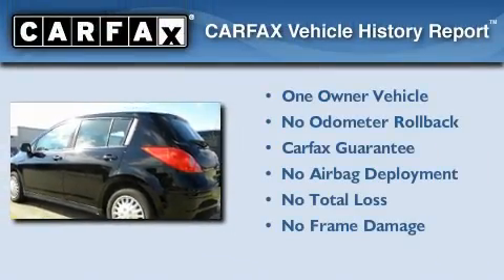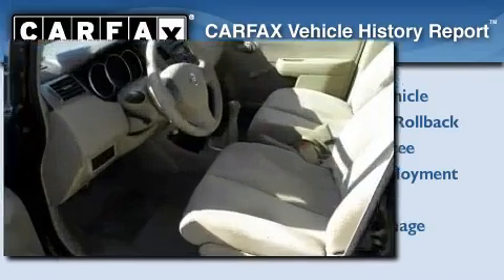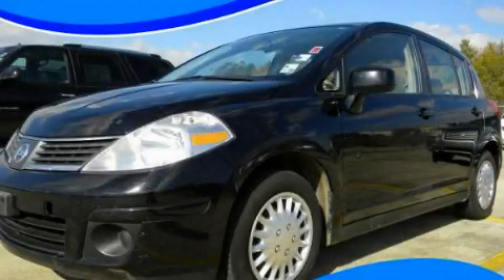This Nissan has had only one owner and it qualifies for the Carfax buyback guarantee. Contact us today and schedule your opportunity to see this vehicle in person.